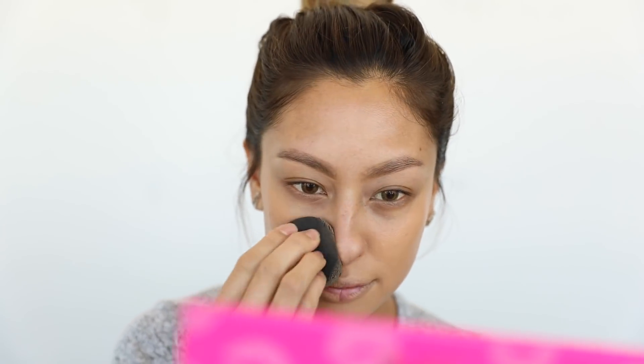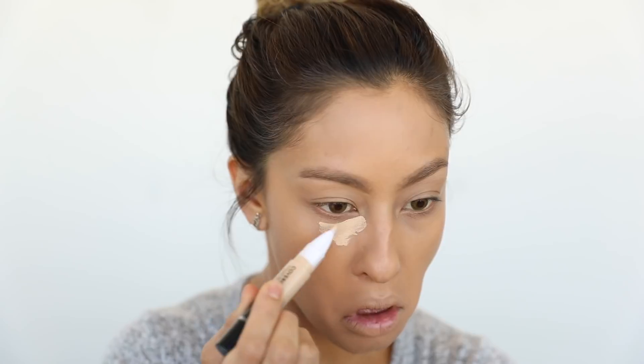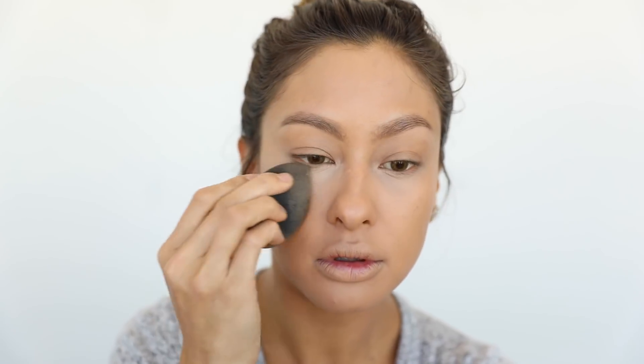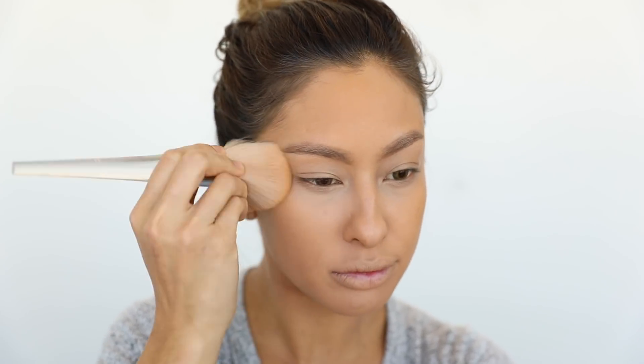For a little more added coverage, I'm going in with the Healthy Elixir Foundation using a sponge to really work that into the skin. This is one of my favorite foundations lately — it's so lightweight and looks gorgeous on the skin. You also want to conceal under your eyes; I tried this CoverGirl concealer for the first time and it was a nice lightweight coverage. Be sure to set your face with powder if your skin gets oily.